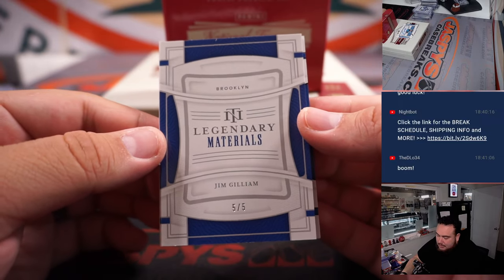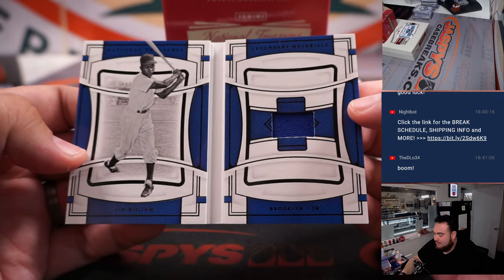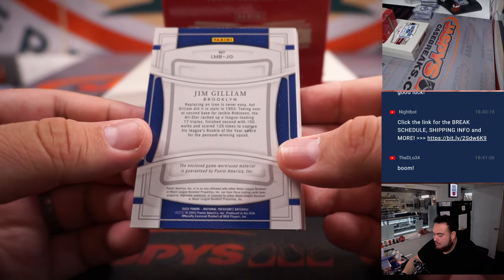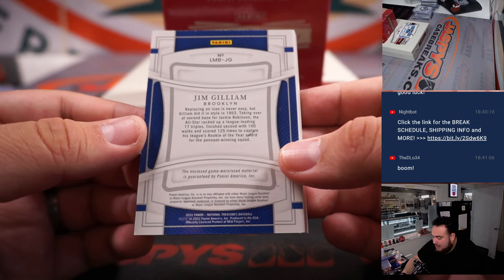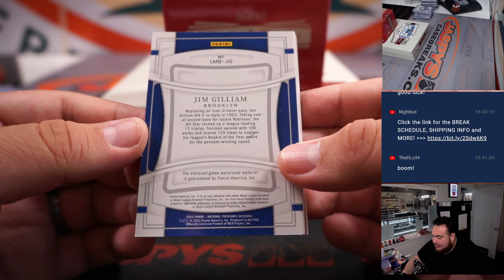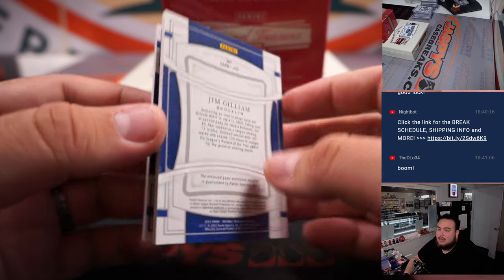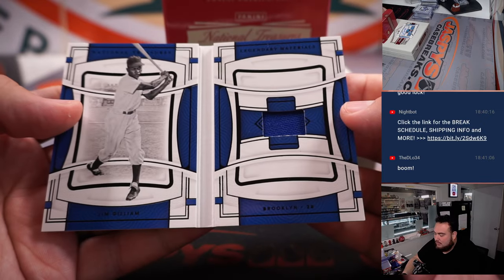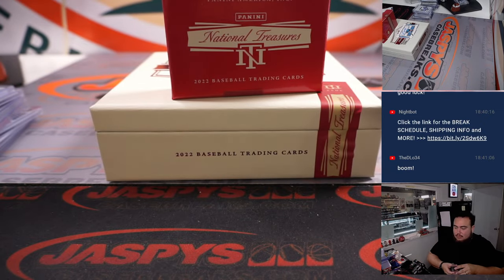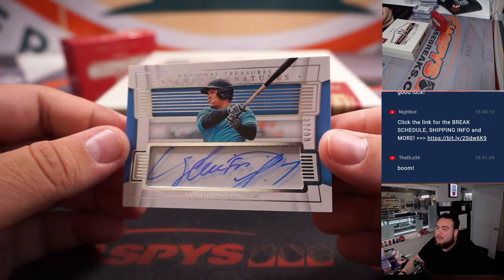Jim Gilliam Legendary Materials for Brooklyn, 5 of 5. Replacing an icon is never easy but Gilliam did it in style — 1953, taking over at second base for Jackie Robinson. Also racked up a league-leading 17 triples, finished second with 100 walks, scored 125 times, and captured his league's Rookie of the Year award for the pennant-winning squad. And we got a Garcia for Miami to 99.